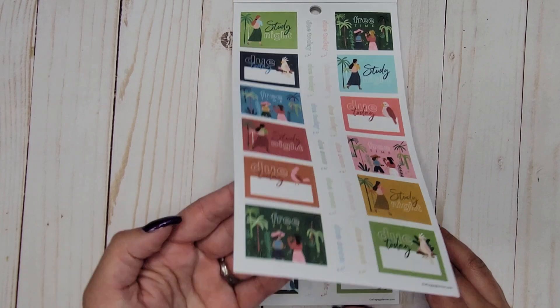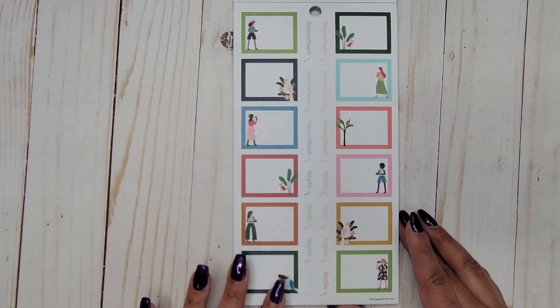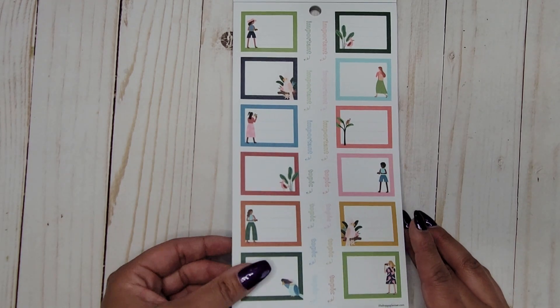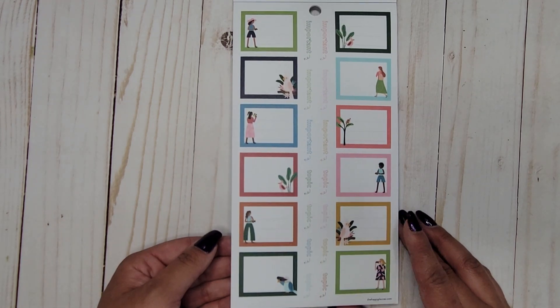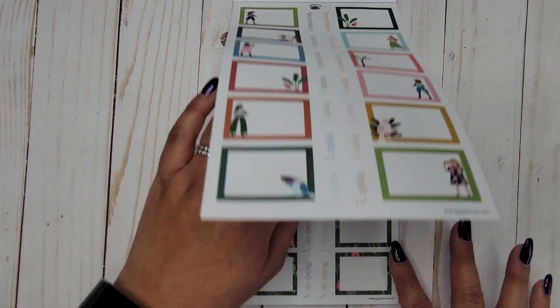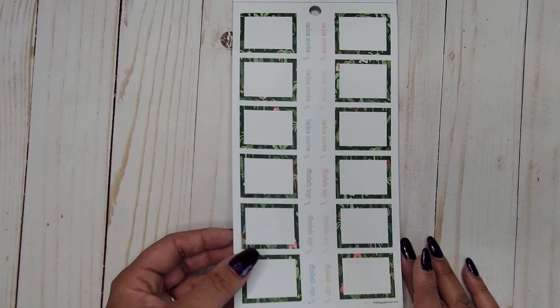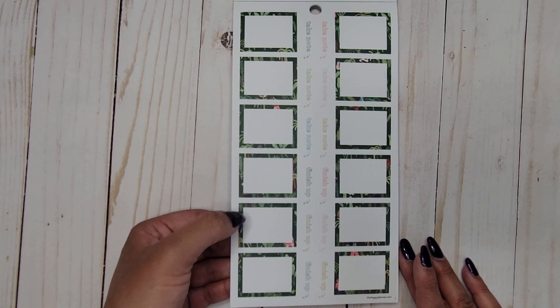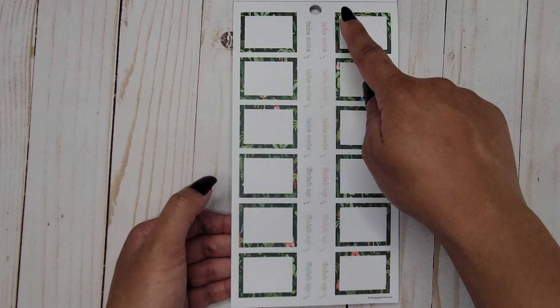Still really cute for color block layouts — this time they say 'important' and 'topic,' with some colorful boxes. You can see how this is kind of a squad girls vibe mixed with jungle vibes; it's super fun.